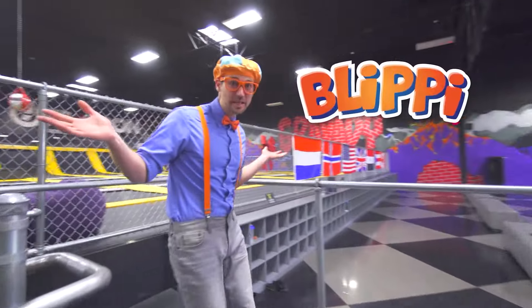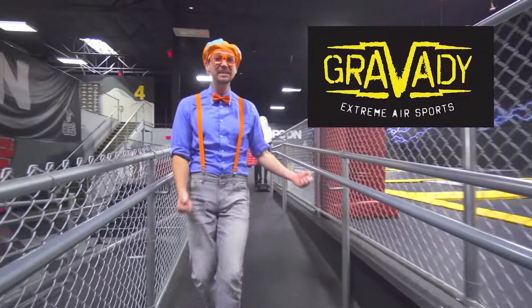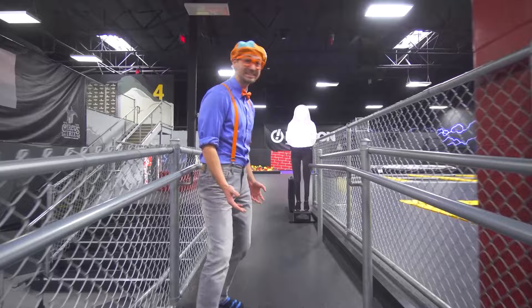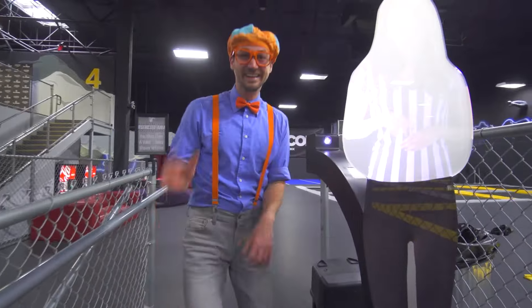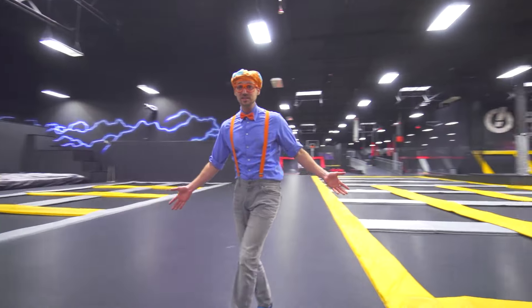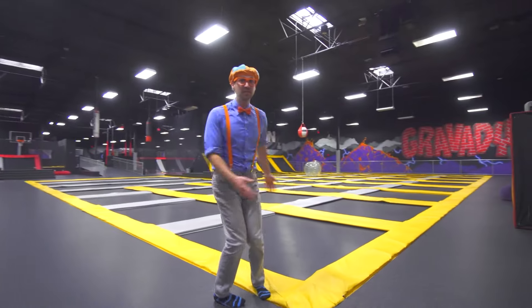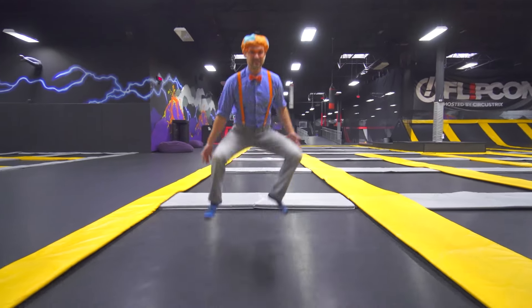Hey, it's me, Blippi! And today we're at Gravity Indoor Trampoline Park in Las Vegas, Nevada. This is going to be fun! Come on. Look at this place — there are so many trampolines here, and this place is where we're going to do some jumping.